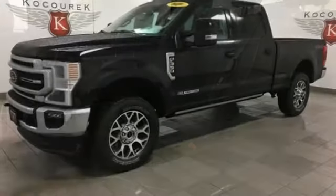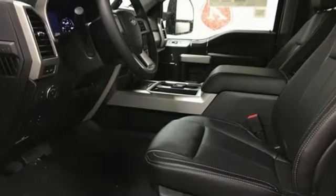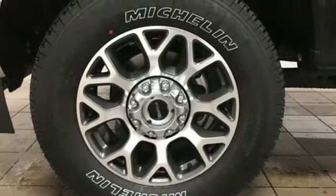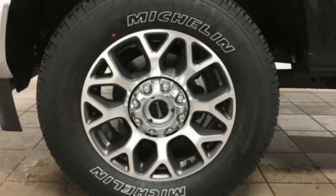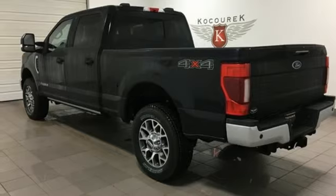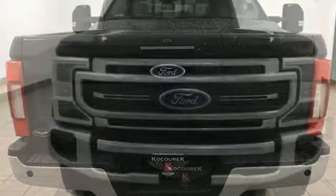It comes with the features you need, and better yet, want. Intercooled turbo V8 engine, four-wheel drive, automatic transmission, trailer brake controller, streaming audio, Wi-Fi hotspot, dual-zone climate control, mirror-mounted spotlights, electronic shift on the fly, rear parking sensors, and integrated navigation system with voice activation.